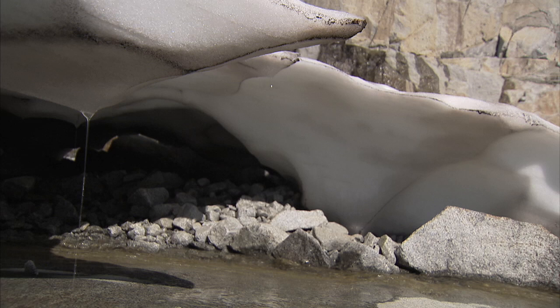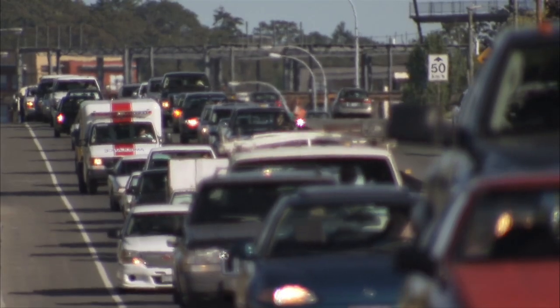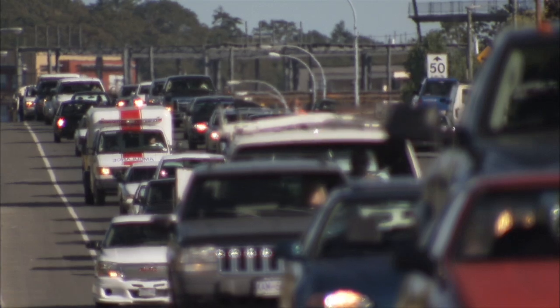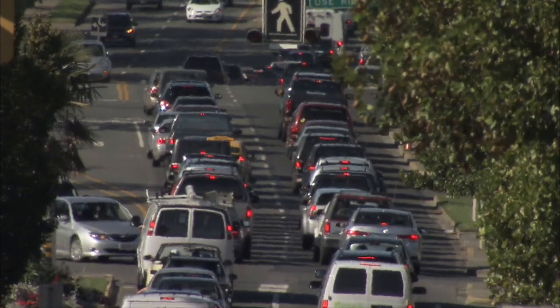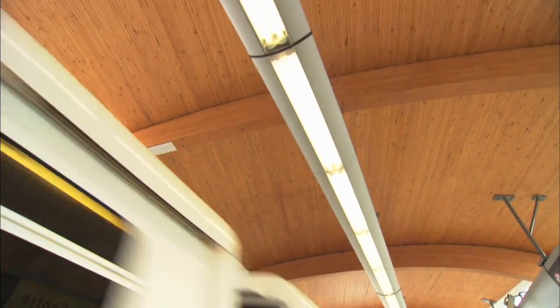Climate change is largely due to increasing levels of greenhouse gases in the atmosphere, especially the carbon dioxide released when fossil fuels are burned. The best ways to address climate change are to reduce greenhouse gas emissions and store more carbon. A healthy, sustainable forest can do both.